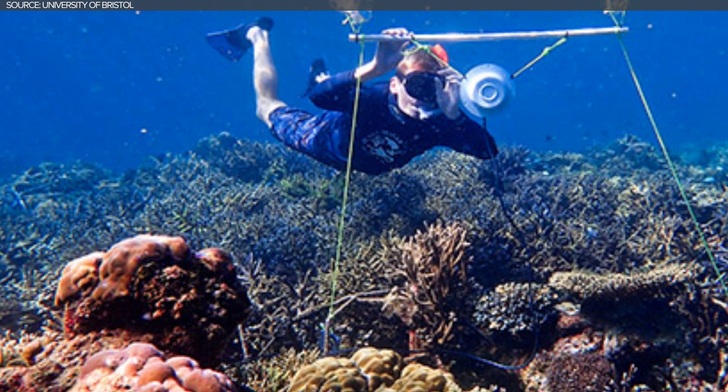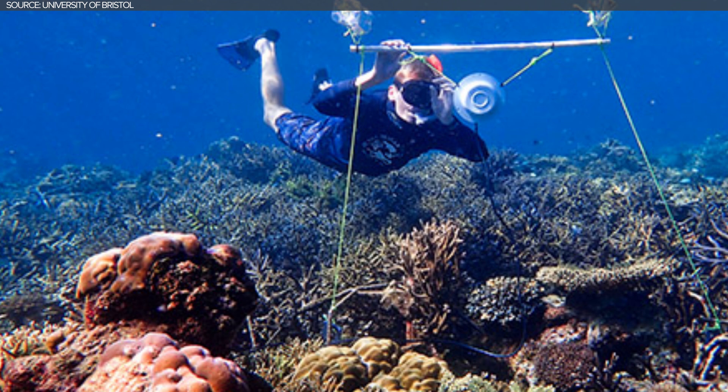You just play the sound of a healthy reef in a dead part and it kind of catfishes the fish. We just have to make sure that we don't interfere with the process, and nature might take it back. Interestingly, sharks actually like heavy metal — they like AC/DC.